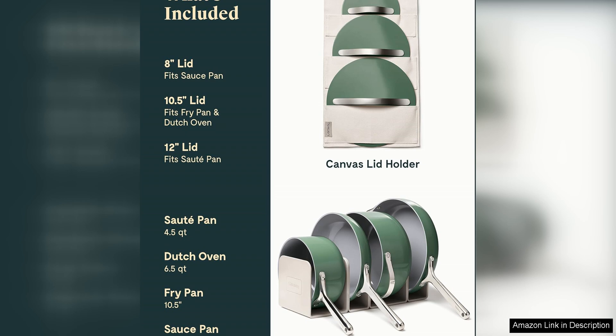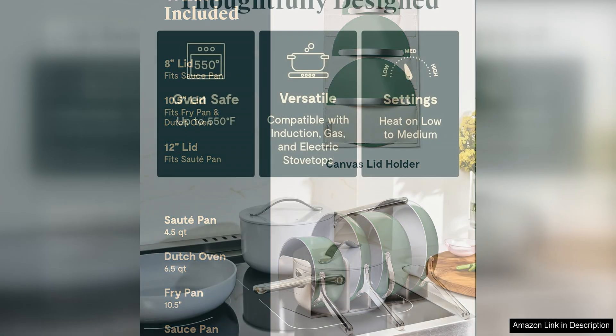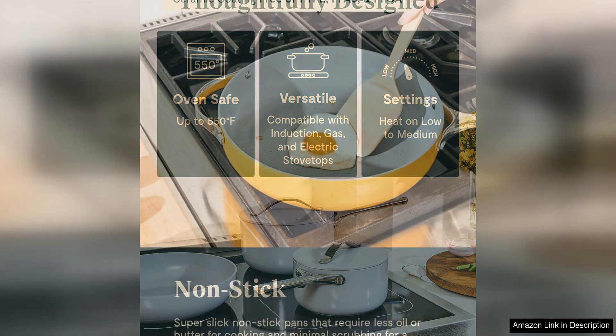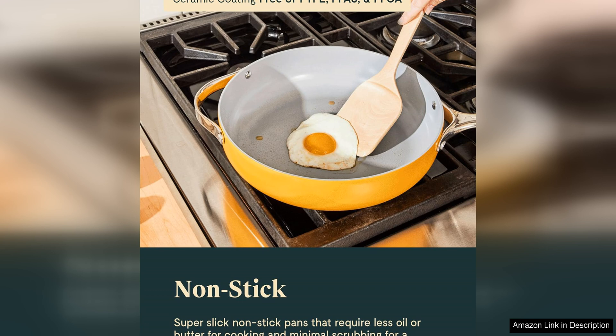I was also impressed with the versatility of this set. The pots and pans are oven-safe up to 550 degrees, making them perfect for finishing dishes in the oven or keeping food warm. The included kitchen utensils are made from sustainable materials like bamboo, adding an eco-friendly touch to your kitchen.